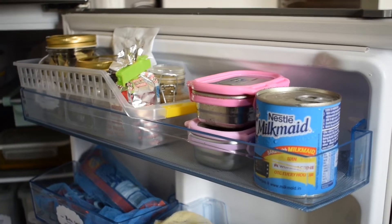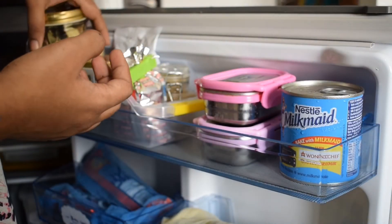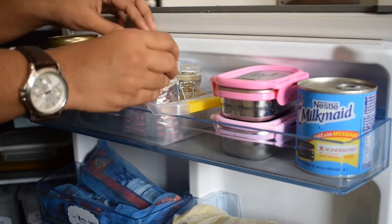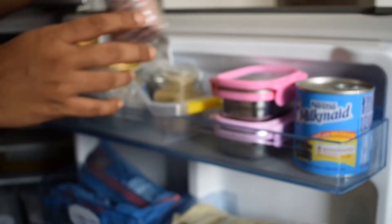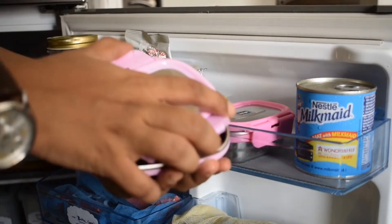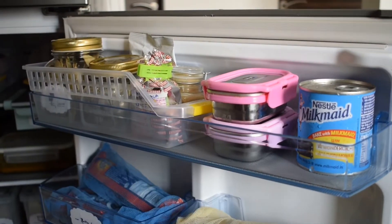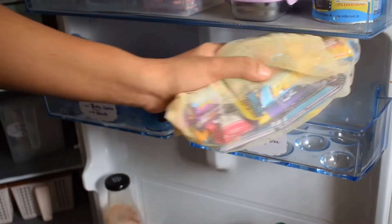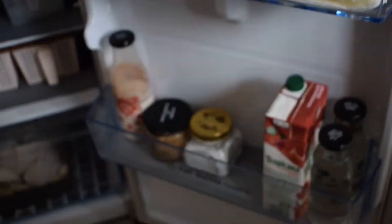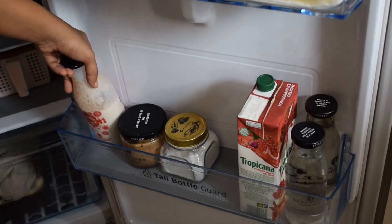In the fridge side trays: one tray has masalas I seldom use, like bay leaves, kasuri methi, rajma masala, garam masala, and tea masala — if not in original cartons, I write their expiry on the packing. Next to it are two stainless steel boxes with cardamom at the bottom and saffron on top, plus milk maid. Since I don't store eggs, I use the egg trays for chocolates and biscuits in mesh bags, with labels on the trays. In the bottle tray: Glucon-D, chocolate mousse, milkshake, a juice carton, and water bottles.